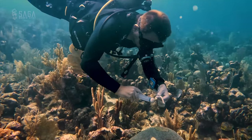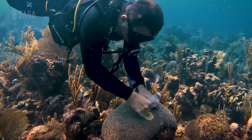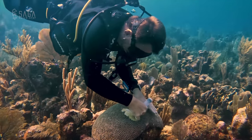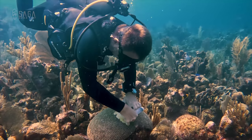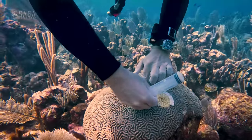I get to try my hand at applying the medication. It's very important to press the solution all the way down into the grooves of the brain coral so the disease doesn't just creep underneath. Hopefully my efforts are effective, but we really won't know until a few days from now.